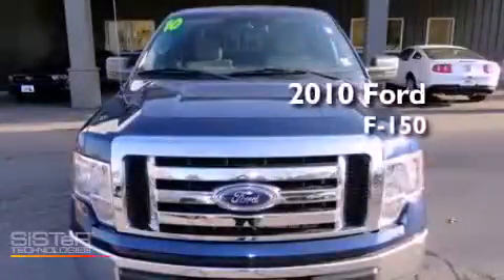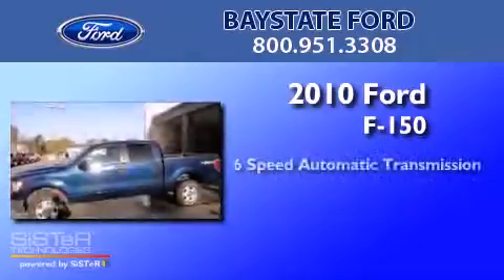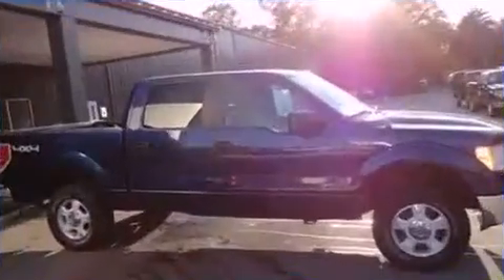This is a 2010 Ford F-150. This truck has a 6-speed automatic transmission, a 5.4-liter V8, and 4-wheel drive.